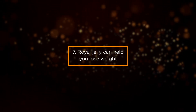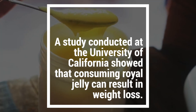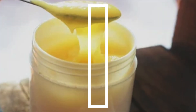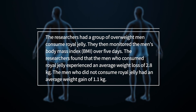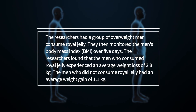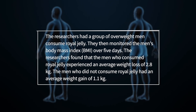Benefit 7: Royal Jelly Can Help You Lose Weight. A study conducted at the University of California showed that consuming royal jelly can result in weight loss. The researchers had a group of overweight men consume royal jelly and monitored their body mass index (BMI) over 5 days. The men who consumed royal jelly experienced an average weight loss of 2.8 kilograms, while the men who did not consume royal jelly had an average weight gain of 1.1 kilograms.